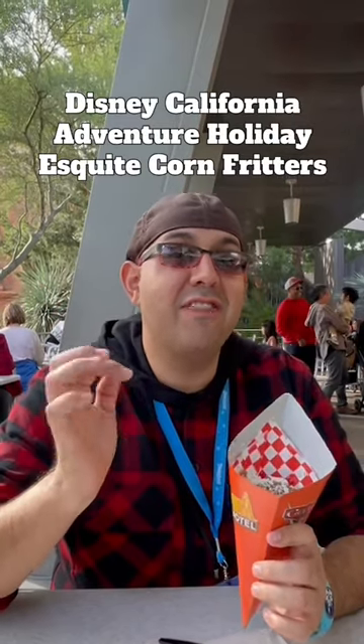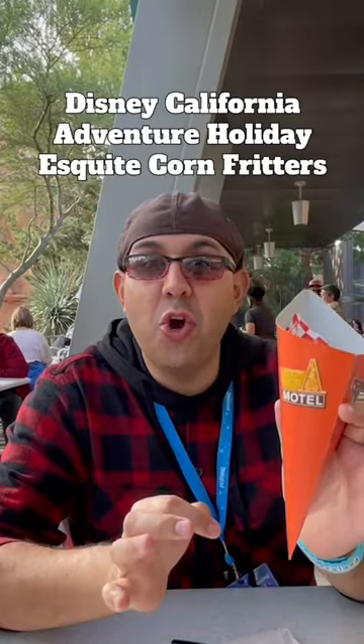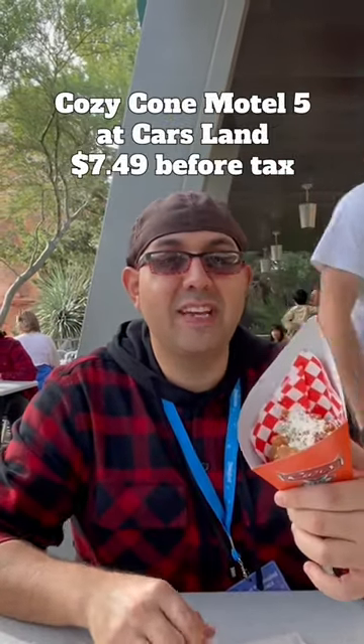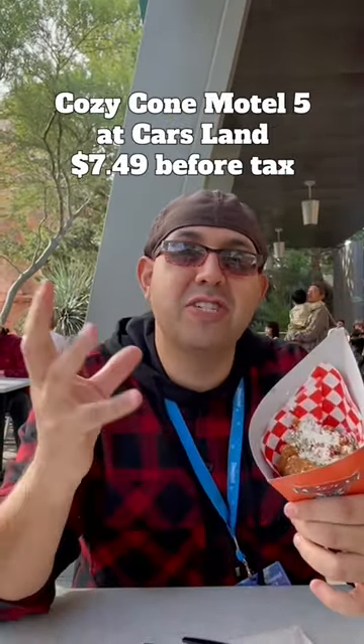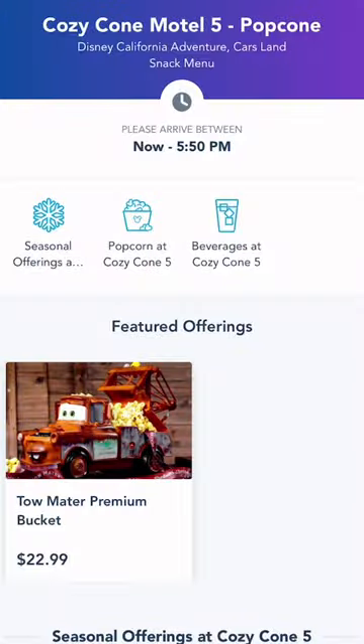During the holidays, new this year, they have these corn fritters. They're called the Esquite Corn Fritters at the Cozy Cone Motel in Cars Land. So some fried corn fritters — there's a cilantro dressing and pico de gallo. Let's see how they are. They look really good.